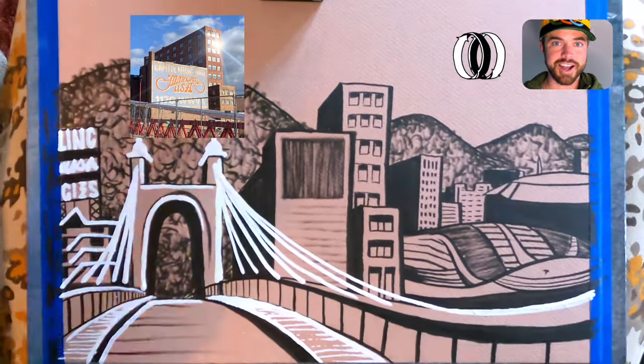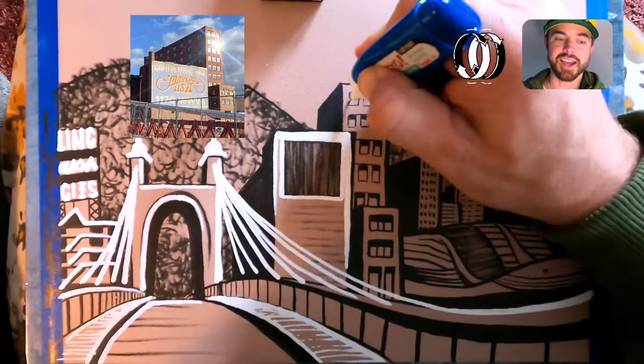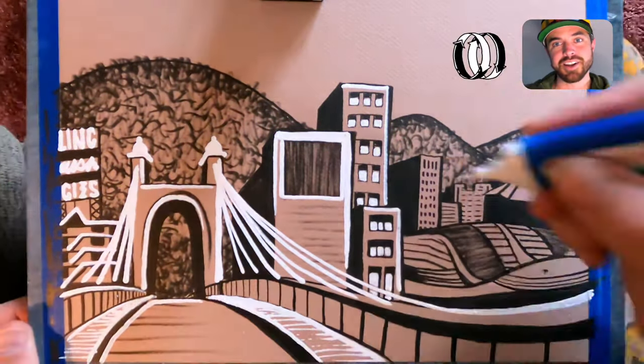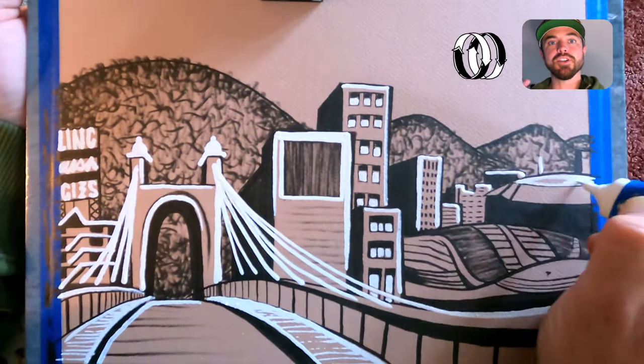I'm gonna show the Jamboree USA logo so you guys see what it actually looks like, but it's gonna be stylized in the image. My nieces said it looks like a mustache, and then we had a whole giggle fest over the word mustache — mustaches on everything.